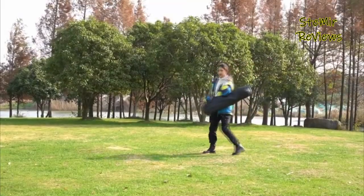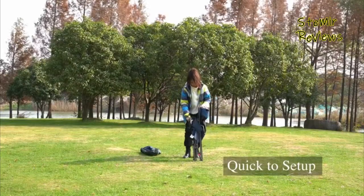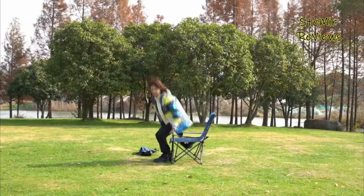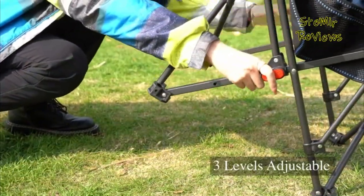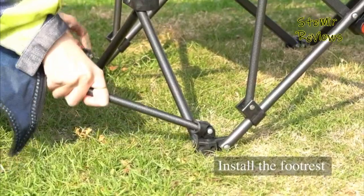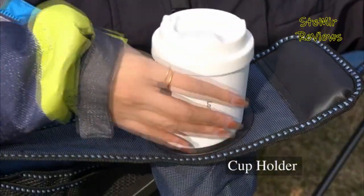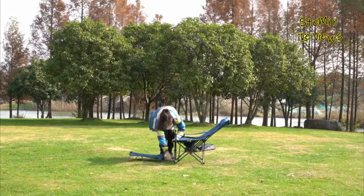I realize you'll concur with this — the seat is the most exhausting article on the campground. For quite a long time, setting up camp seats have been practically something similar. They overlap away for stockpiling, some have cup holders, some have pockets, yet all things considered, it's simply a seat and, more terrible, it's not truly agreeable. However, in the event that you add a cover and shade to any setting up camp seat, the entire experience changes.